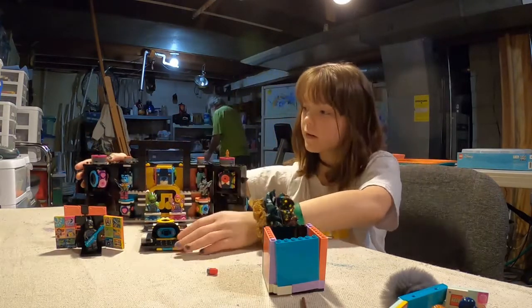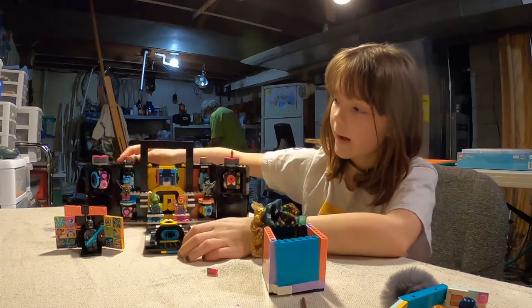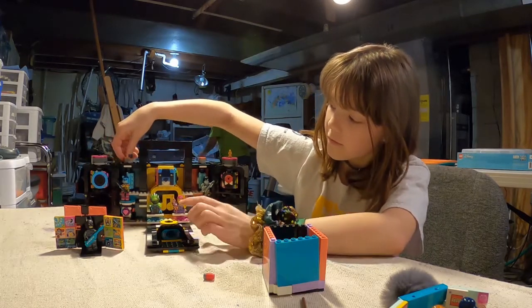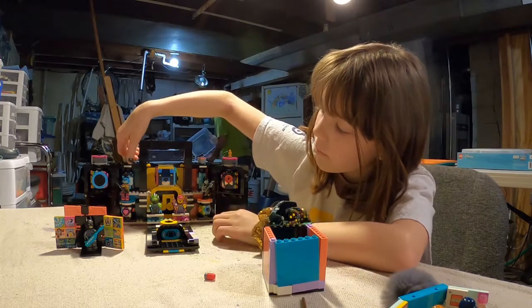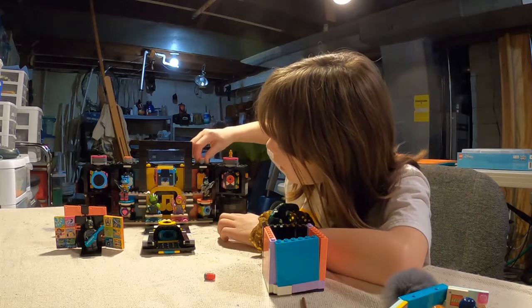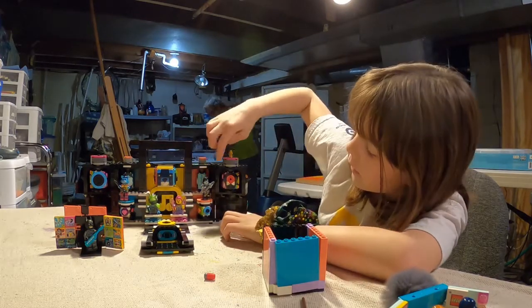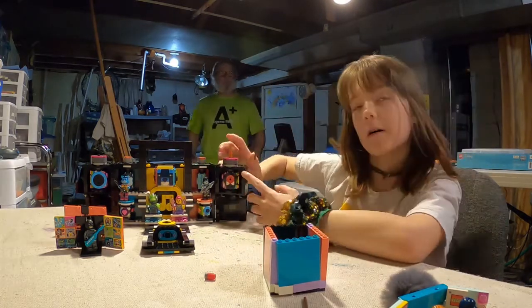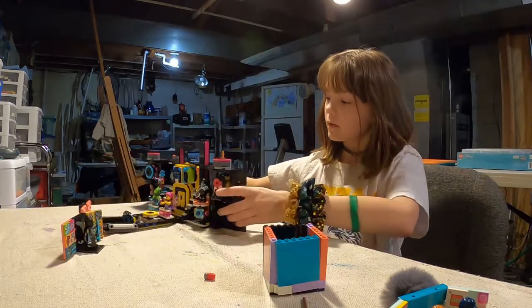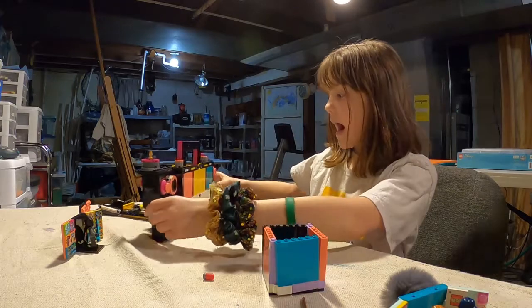I'm just going to show you guys the lights - the lights move. Those colors are for her. And then the vampire ones are this one, and the vampire of course.